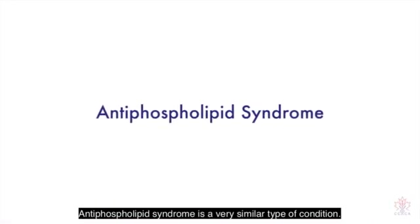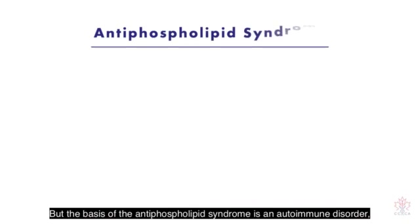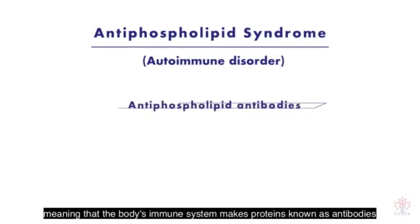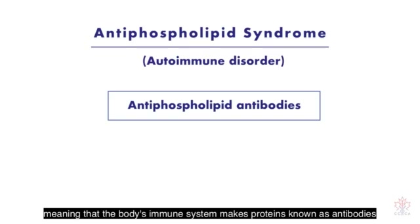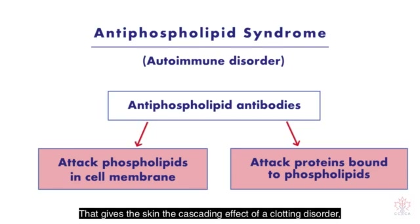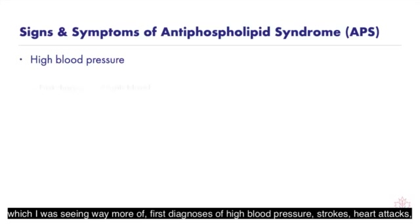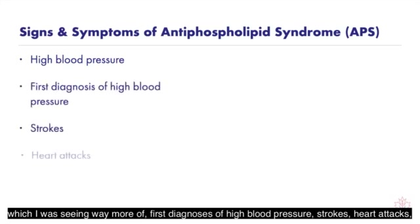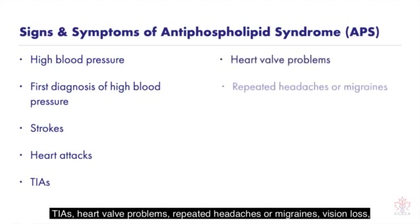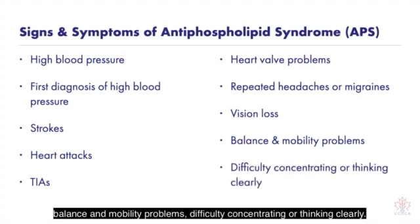Antiphospholipid syndrome is a very similar type of condition, but its basis is an autoimmune disorder — meaning the body's immune system makes proteins known as antibodies that mistakenly attack its own cells or tissues. That gives a cascading effect of a clotting disorder, but it is linked to an autoimmune trigger. Basically, it presented in exactly the same way: high blood pressure — which I was seeing way more of — first diagnosis of high blood pressure, strokes, heart attacks, TIAs, heart valve problems, repeated headaches or migraines, vision loss, balance and mobility problems, difficulty concentrating or thinking clearly.